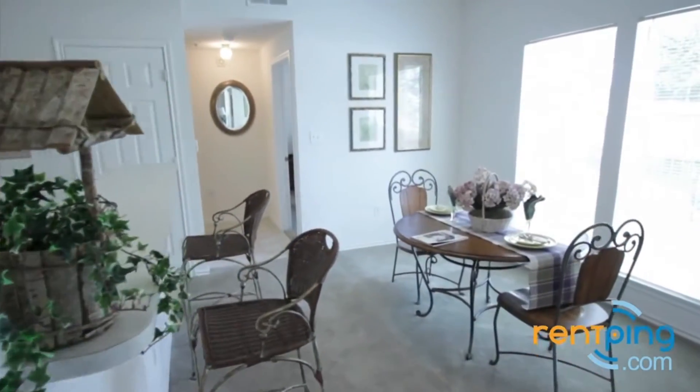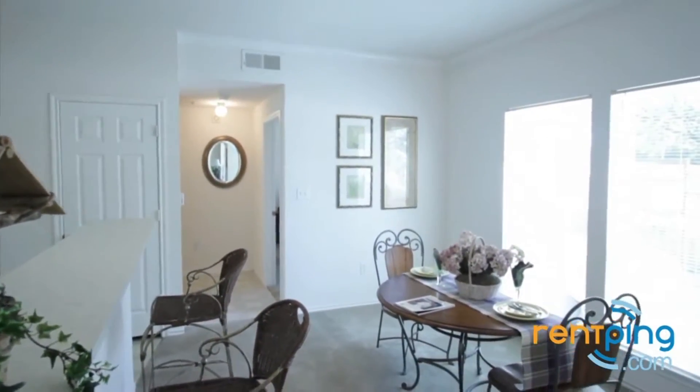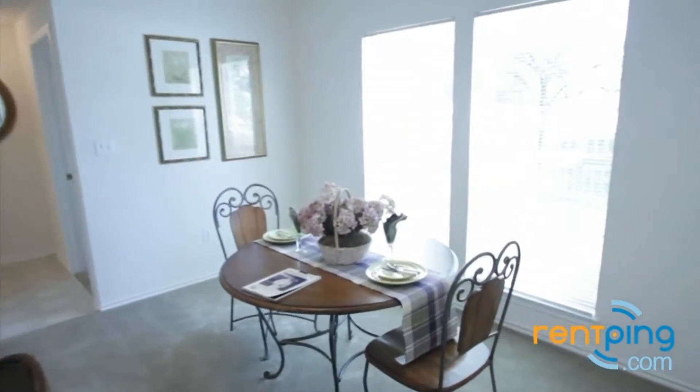As you can see here in the dining area, there's enough room for a table and chairs. Lots of natural light coming in through the tall windows.